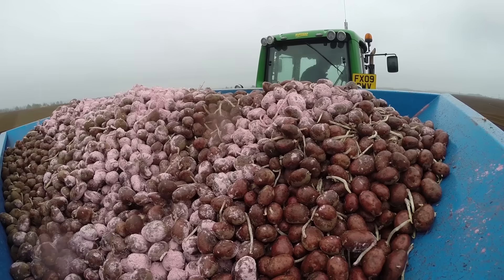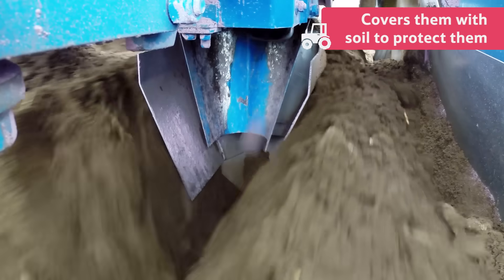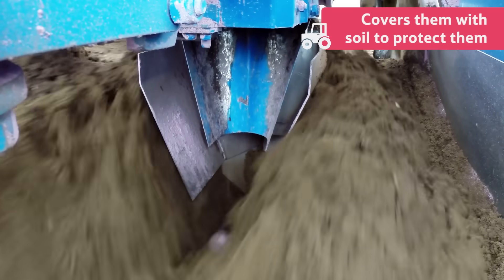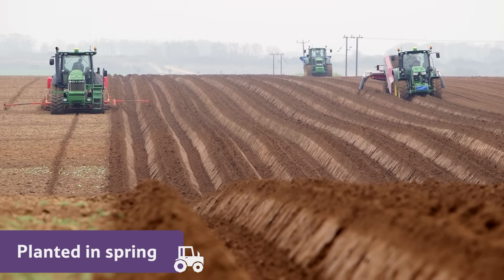This machine plants the seed potatoes into the ridges and covers them over with soil to protect them. The potatoes are planted in the spring, so the warmth of the sun can help them grow.